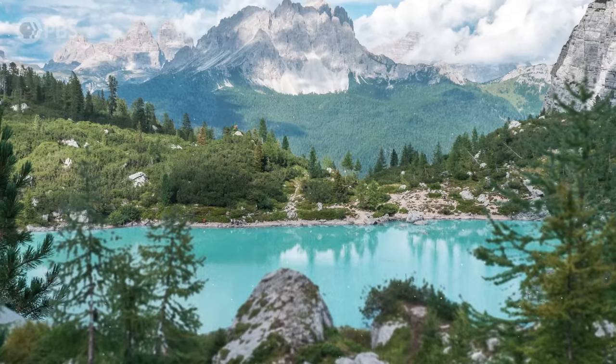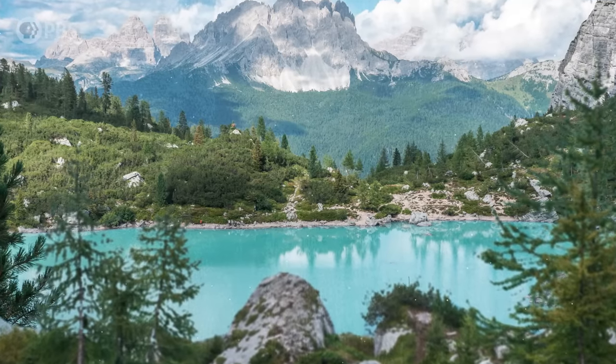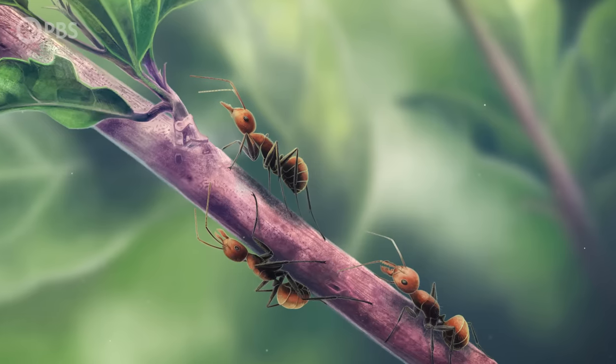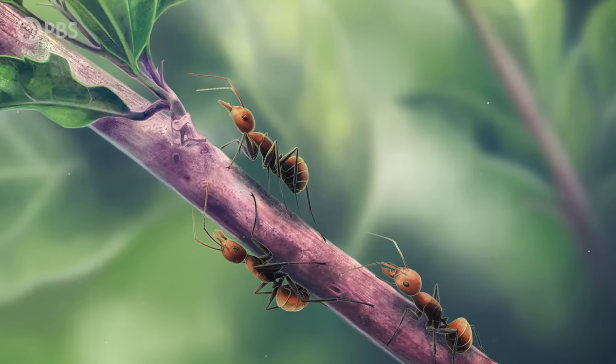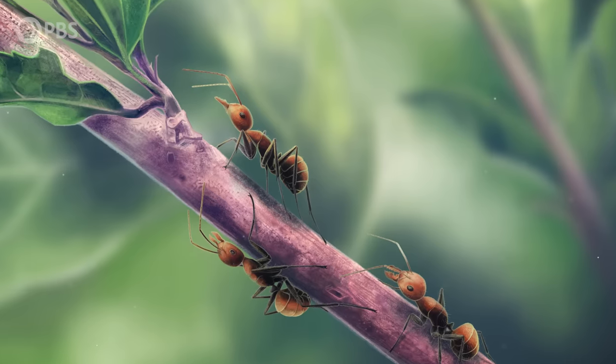Around 48 million years ago, in a warm, subtropical forest in what's now Germany, zombies were on the march. These zombies were ants, and their bodies and behavior were no longer under their control. They had become infected with the spores of a fungus that was now growing inside them.